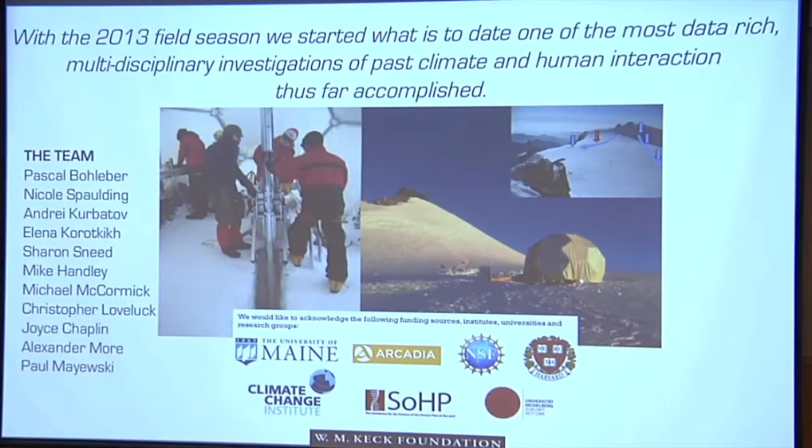As of 2013, we all got together and recovered this amazing ice core from Colnefeti. That's the team over here, and I'll turn it over to Heather, who will give you the real information.